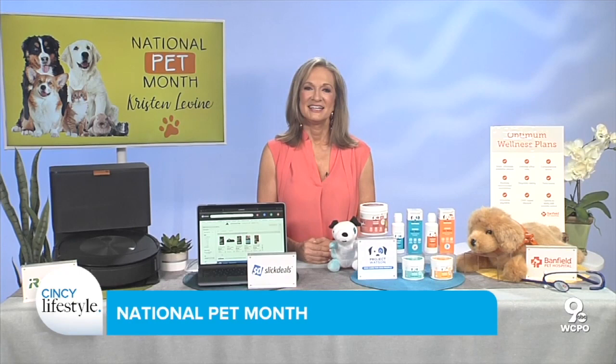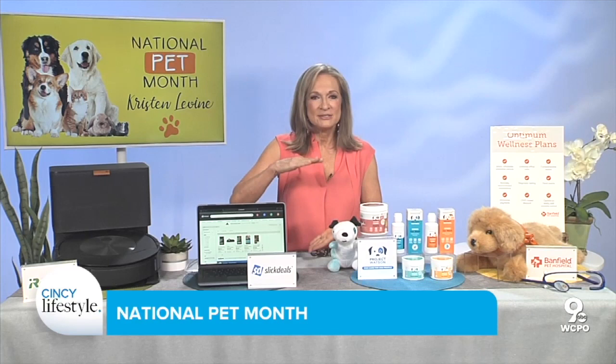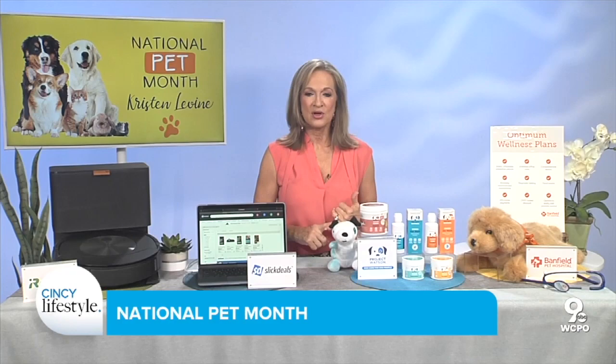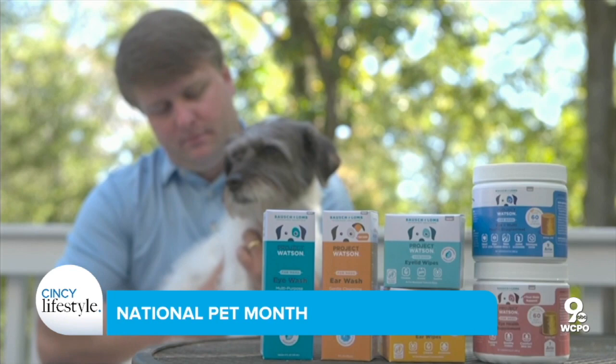Do you have any unique tips for keeping our pets healthy? I have two healthy tips. Number one: an often overlooked area of our dog's health is their ears and their eyes. Dogs live their whole lives down at 10 to 30 inches off the ground, so they're more predisposed to a lot of dust, dirt, and pollen getting into their ears and eyes. Project Watson Healthcare for Dogs makes products with high quality ingredients — they're naturally inspired and they target and protect the dog's eyes and ears from dust, pollen, and other irritants. This is a Bausch & Lomb brand, so you can trust it.